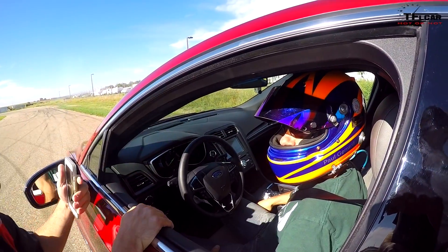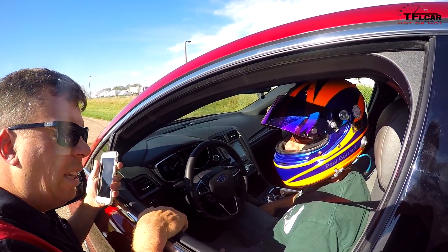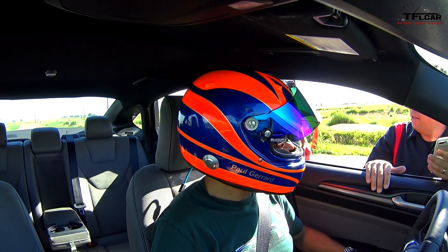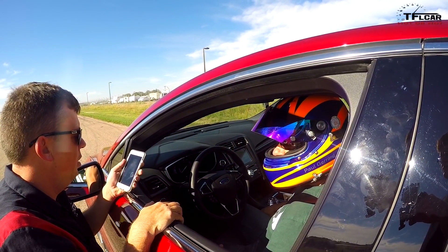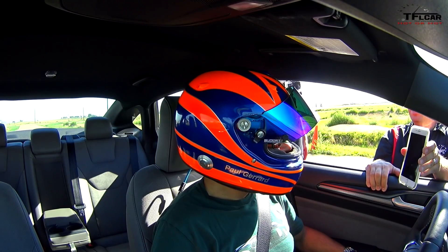The BMW 340i went about 1:06.5. What do you think the Fusion did? Thinking maybe a 1:08.5? Actually it was 1:09.5.